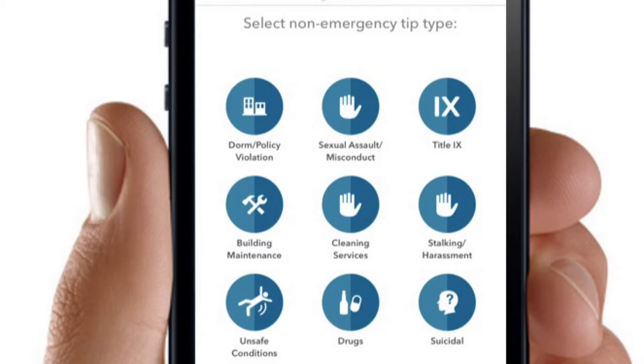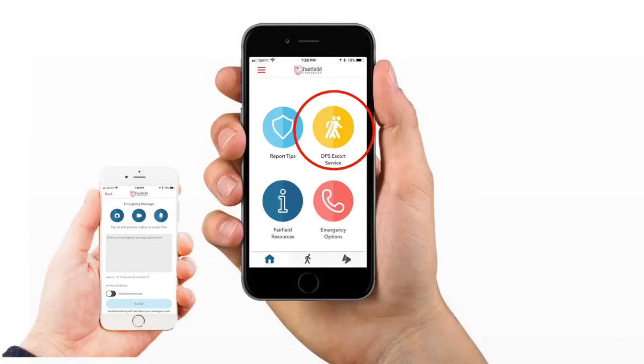Students, faculty, staff, and even visitors can utilize the many options of LiveSafe. Users can submit non-emergency tips ranging from policy violations to unsafe conditions.